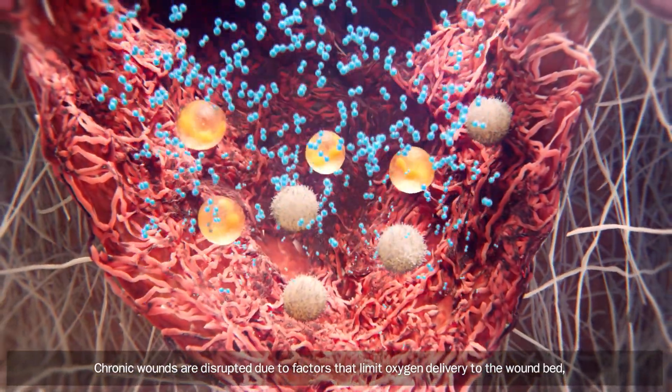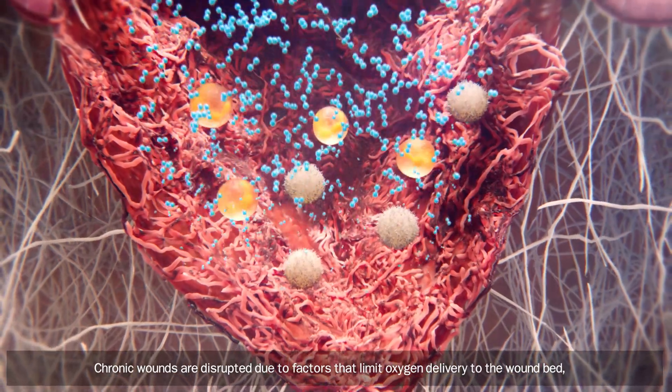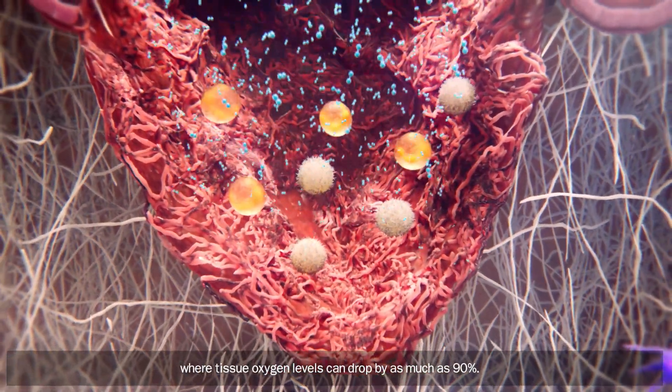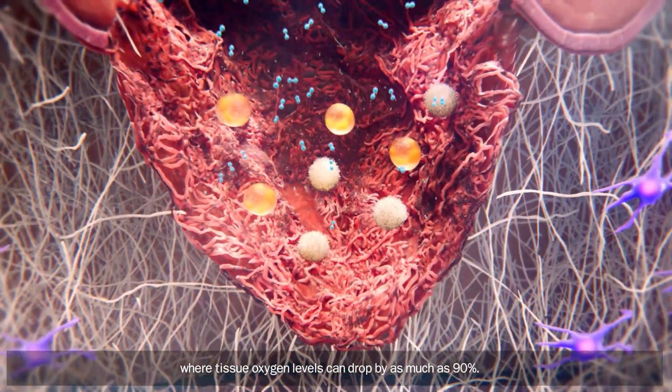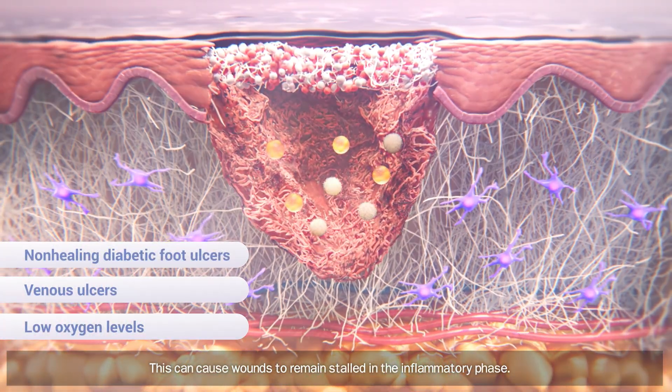Chronic wounds are disrupted due to factors that limit oxygen delivery to the wound bed, where tissue oxygen levels can drop by as much as 90%. This can cause wounds to remain stalled in the inflammatory phase.